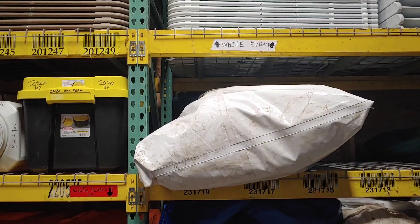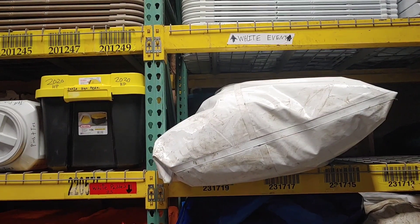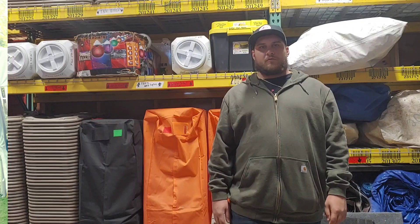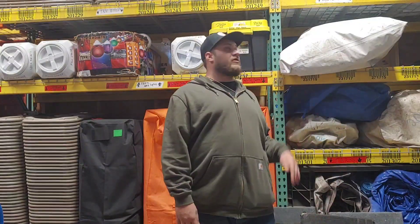What's up party rental world? Here are some quick tips on storing a tent for winter that you should probably want to know.